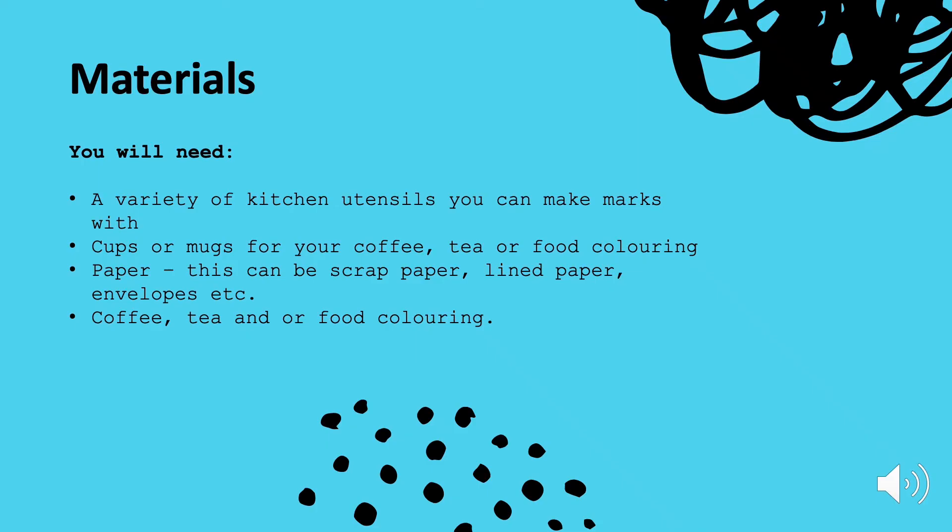You've seen me have a go at some mark-making experiments — now it's your turn. The materials you'll need are a variety of kitchen utensils that you can make marks with. Be creative — grab anything you feel will make some interesting marks. You'll need some cups, mugs or containers of some sort that you can put your coffee, tea or food colouring in.